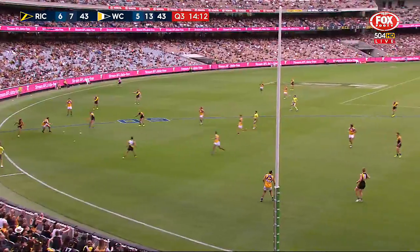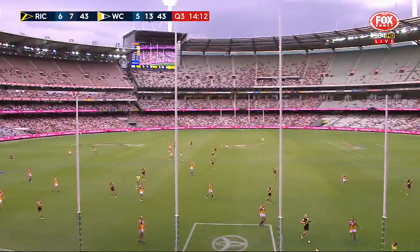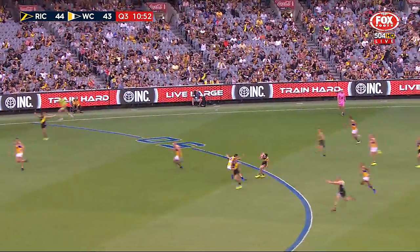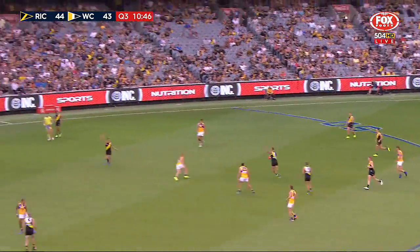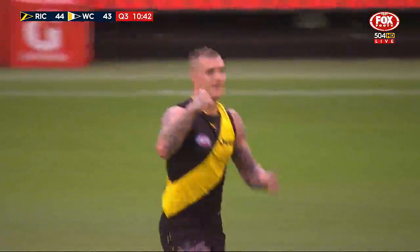Sensational play from Rioli and this might be the spark that lights the Tigers. Mitchell gets caught, Martin takes advantage. Short little passes — Rioli's going to be dangerous here because McGovern's meant to be minding him. To Castagna, short again — Martin shoots for goal. Dusty does it again.